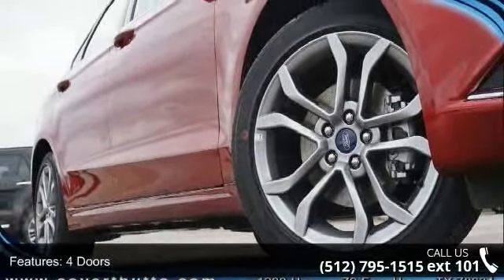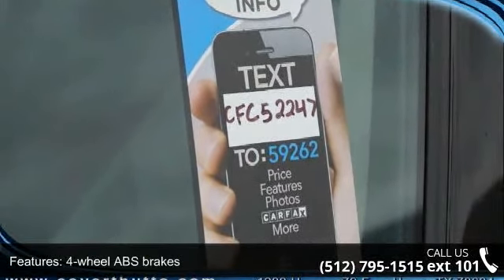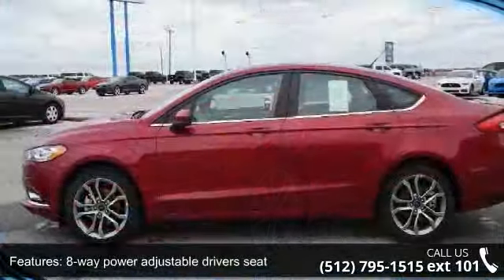This vehicle's top features include four doors, four-wheel ABS brakes, eight-way power adjustable driver's seat, air conditioning, audio controls on steering wheel, automatic transmission, and Bluetooth.